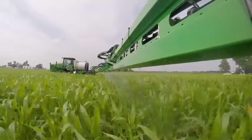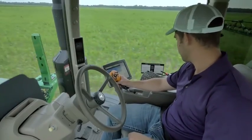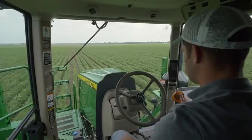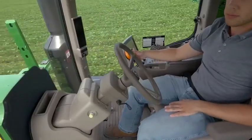Just by increasing spray speeds by 3-4 mph, an ag service provider could add up to $1,200 in revenue per day. That's because AutoTrack Hands-Free Steering helps the sprayer stay on track without taking out plants or wearing out your operator.